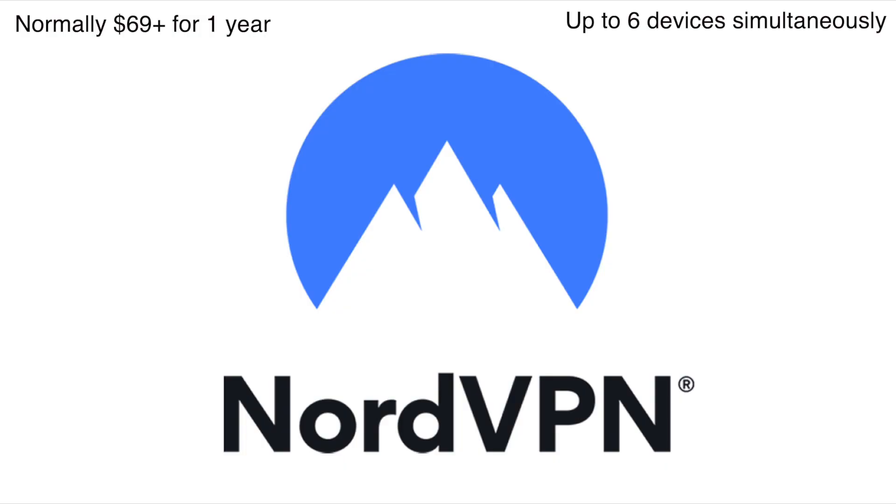We interrupt your programming for this special announcement. I was searching around for Black Friday deals and I came across NordVPN — they had a special going on for $59 a year, so I went ahead and signed up. I can say that it works with all these services: Hulu, Sling TV, and Amazon Prime US. So if you're looking for another alternative, NordVPN seems to be working quite well.